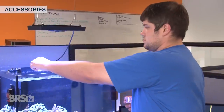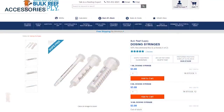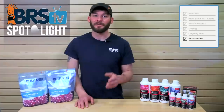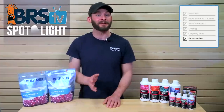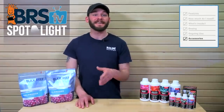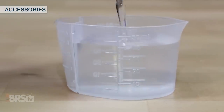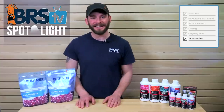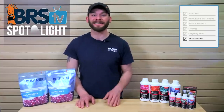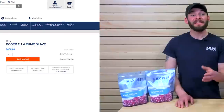Hand dosing Red Sea Trace Colors is likely the most prominent way reefers will dose their tank, and providing an accurate dose may be easier with graduated syringes like these 1 milliliter and 5 milliliter syringes. These syringes are broken down into ten graduations between each 1 milliliter dose, which can really help you divide a single dose if you're in between our recommendations. For reef gear junkies, you could also dose each bottle of Red Sea Trace Colors using an automatic doser like these four-head units from Kamoer or GHL.